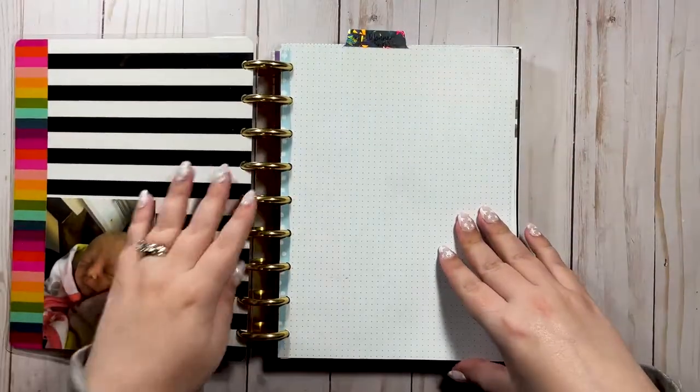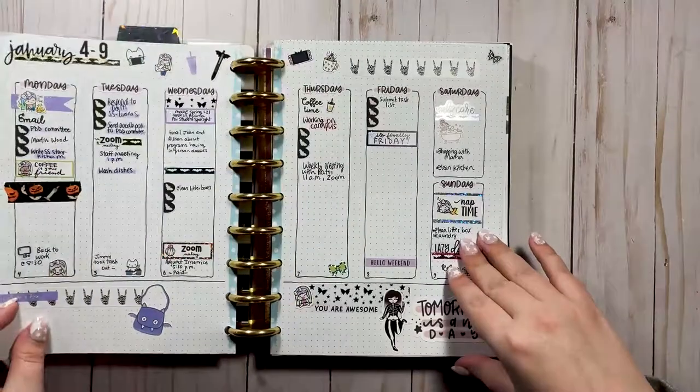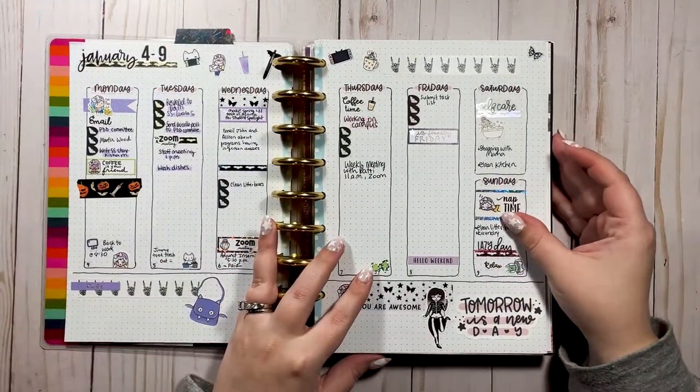Thinking of January 2021, it feels like 10 years ago but also like yesterday — it's very strange. Anyway, if you're interested in checking out my 2021 planner with me, keep watching, give this video a thumbs up, subscribe if you haven't, and let's jump into it! Alright, we are getting into my 2021 catch-all.